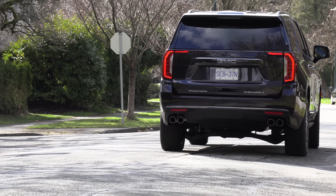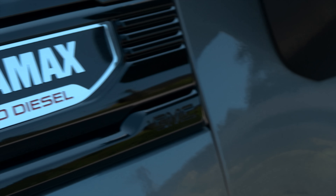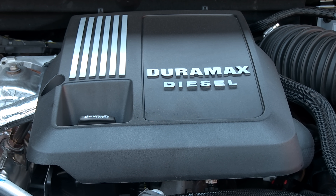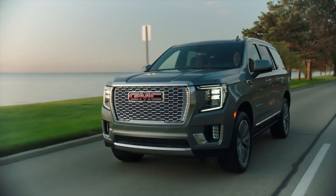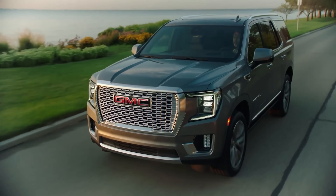The engine we'd opt for is the 3.0-liter inline Duramax turbo diesel with 277 horsepower and 460 pound-feet of torque. There's also a 5.3-liter V8 with 355 horsepower and 383 pound-feet of torque with two-wheel drive and four-wheel drive options. We've driven the Escalade with the gas and the diesel — 50% reduction in fuel by getting the diesel, and it tows like a monster.